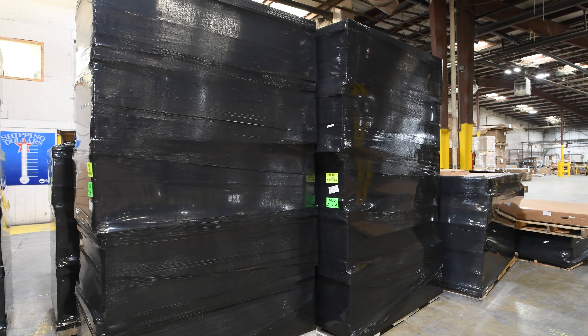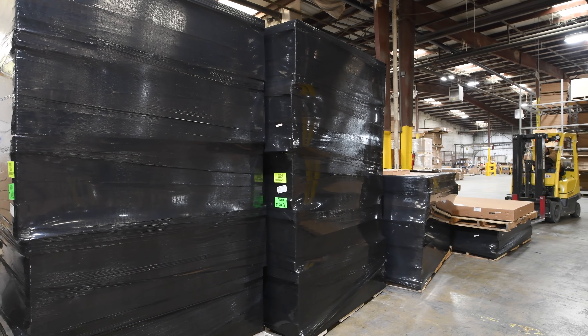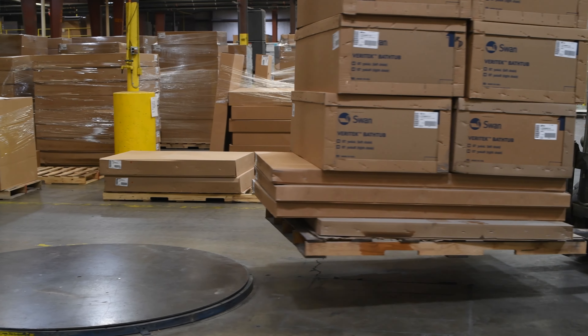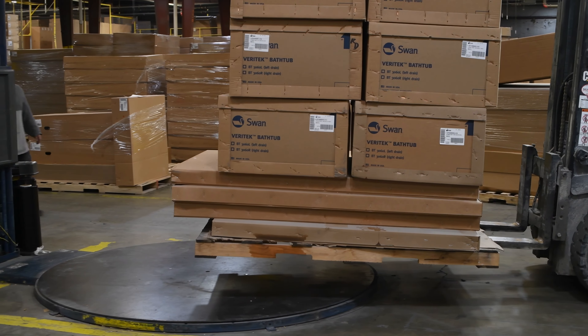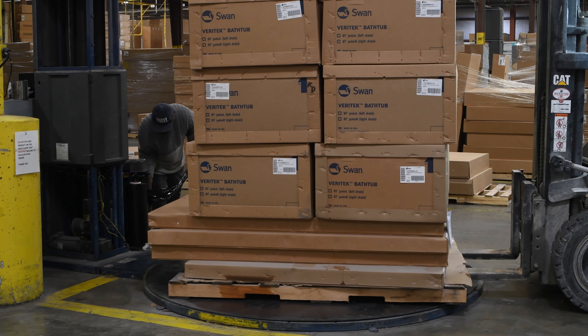To ensure that your product arrives to you in pristine condition, we have taken extra measures to reduce damages and freight claims. When your product is ready to ship, our shipping department palletizes your order and places it on the machine to wrap it in black shrink wrap.